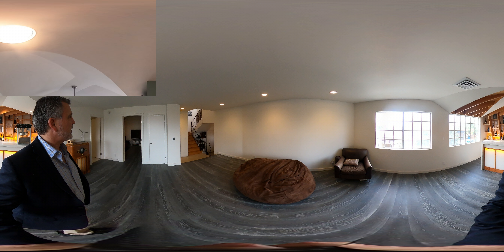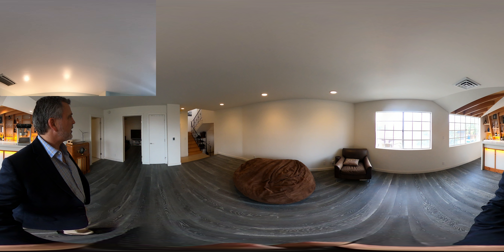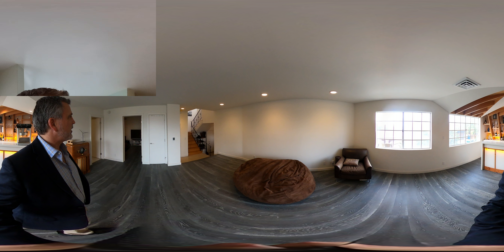Yes, a pool! Let's check this out. So we have a nice spa tub, dual sinks, a little fireplace in here, a shower, and then we have a toilet with a bidet.